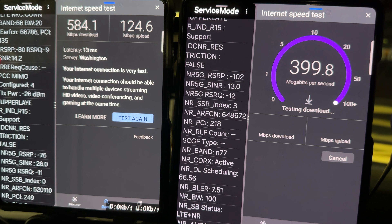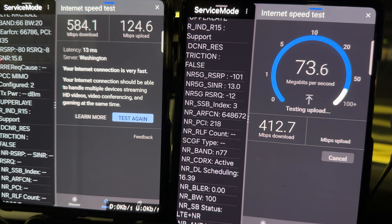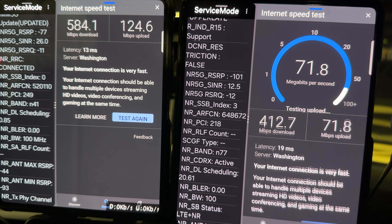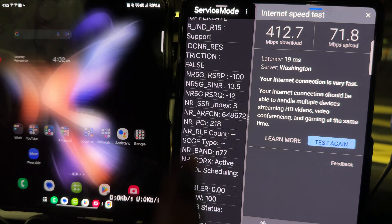T-Mobile is at 584 down and 124 up, so their map is corresponding directly with what you're seeing. Verizon is coming in at 412 down and 71 up. The maps are looking pretty decent right now.